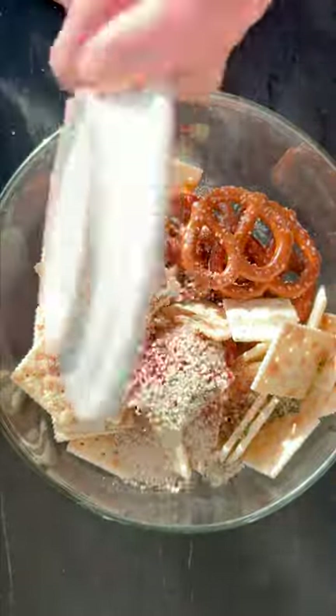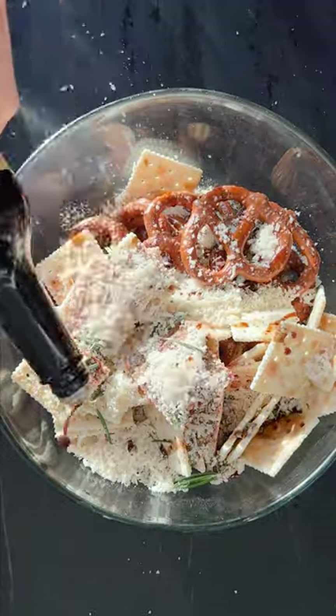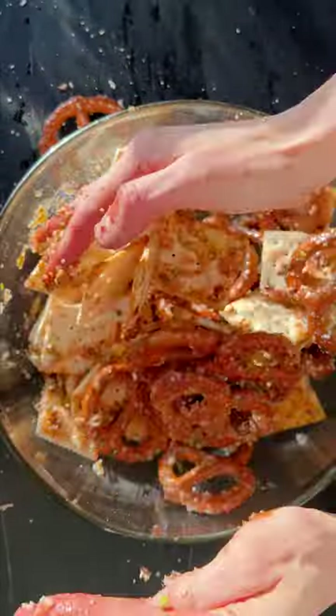You need some pretzels, you need some saltines, you need a whole bunch of seasonings. I do like a homemade mix of ranch and then everything bagel spice — it's really delicious. Parmesan cheese, a little bit of oyster sauce, toss it all together.